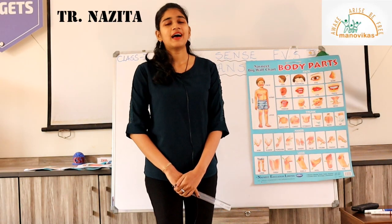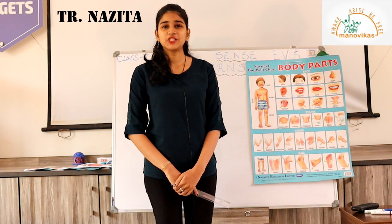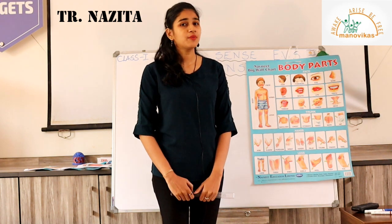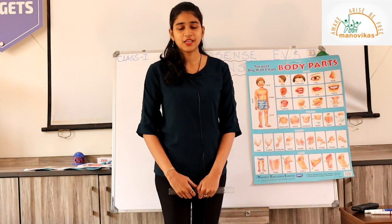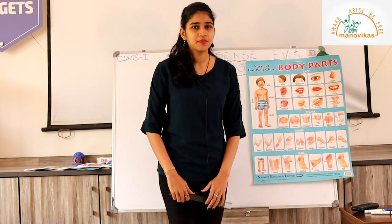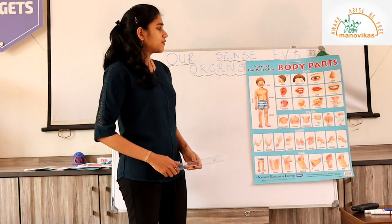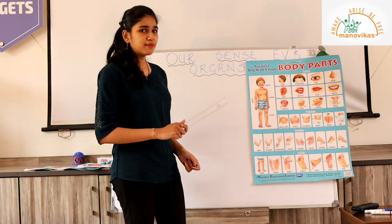A very good day to you students, I am Teacher Nazita and I will be teaching you EVS today. Welcome back to my class. I hope you remember what I taught you last time and you're all staying safe. Let us begin — I taught you about the body parts last time, so we will revise the body parts and name them.